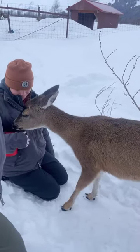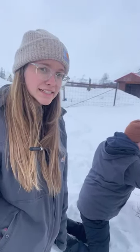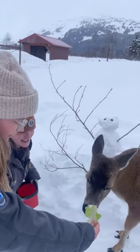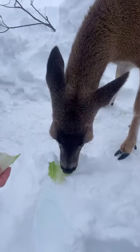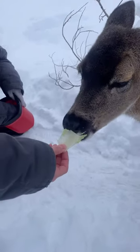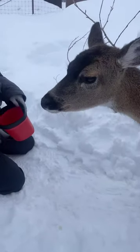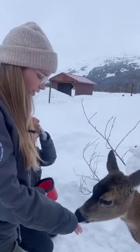This is Rain. Rain is a bottle baby, so she tends to be one of our more friendly deer because she's been with people for a really long time. While we're giving them romaine lettuce, this is kind of a special treat for them.